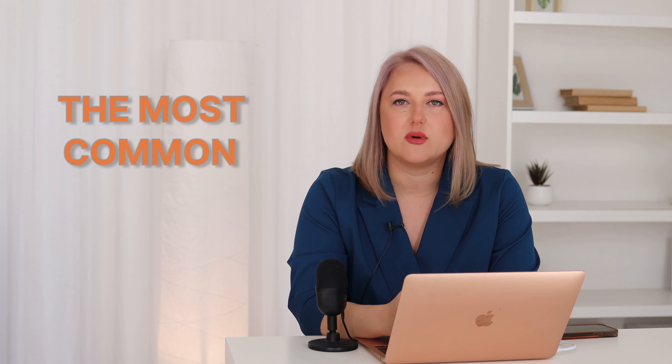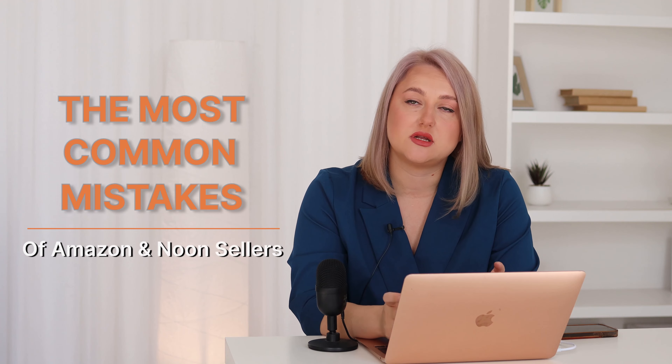Hello, I'm Daria and today we're going to talk about the most common mistakes Amazon and Noon sellers make. The first one is actually taking too long to start, because you think 'maybe it's not the time' or 'maybe I can do it later.'